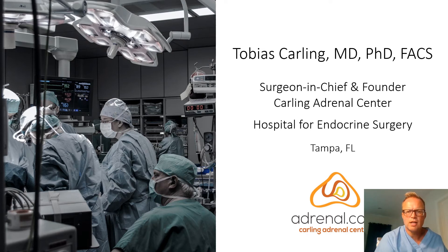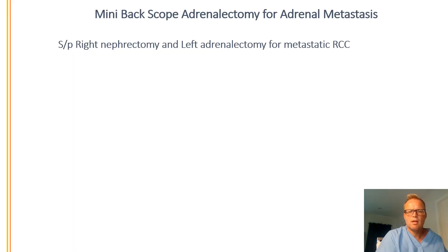I will describe a case of a patient who had cancer that spread to the adrenal gland. This is called adrenal metastasis. I just treated this patient last week with a minimally-invasive laparoscopic adrenalectomy for his adrenal metastasis.